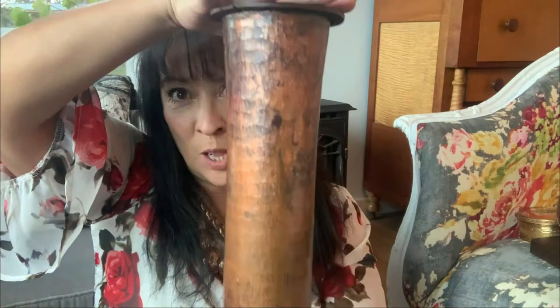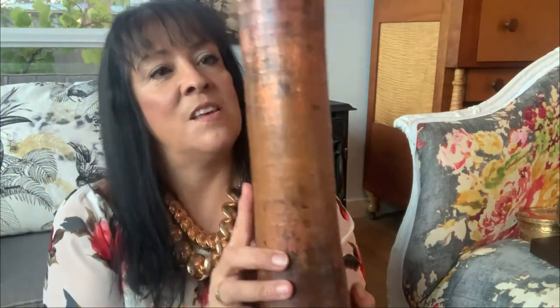First up, I have this super tall cylindrical hand-hammered copper vase. I think this vase is probably along the lines of an arts and crafts piece. For those people that have that arts and crafts look — I'll put a picture up here — it's basically a lot of wood and darker tones. Really beautiful, but not a style for everybody. But I think this is very arts and crafts.